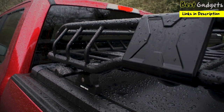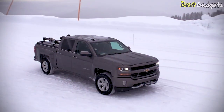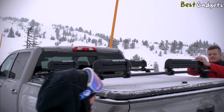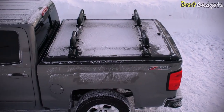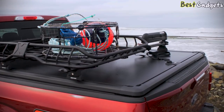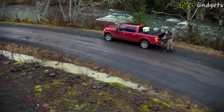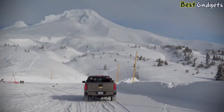The cover is weather-resistant, constructed with a double bulb seal to keep mother nature out and your gear dry and secure. Made of military-grade aluminum, backed by a three-year warranty, and made in the USA, the Ridgelander is built to last. So if you are serious about your weekends, why settle for a bed cover that limits them? Explore, discover, and go flat-out with the Ridgelander from Undercover.